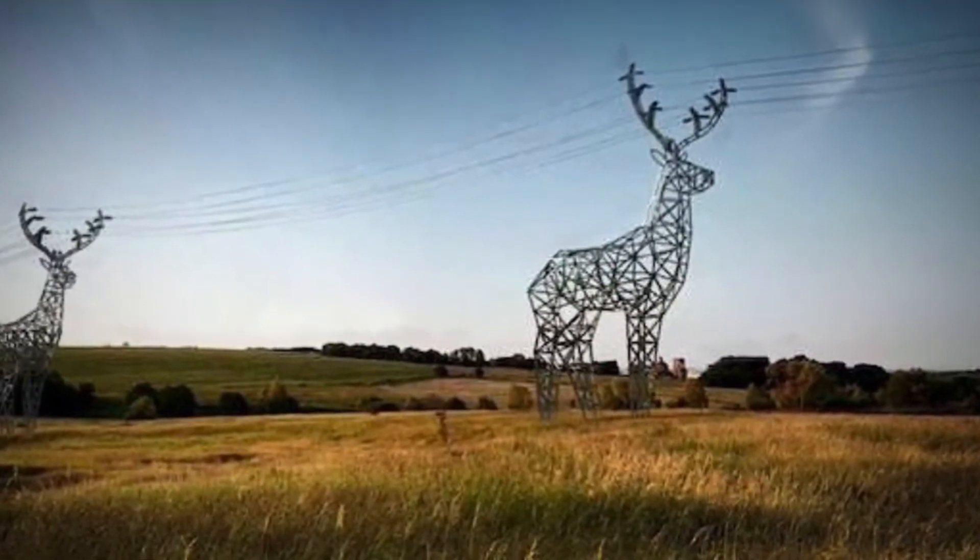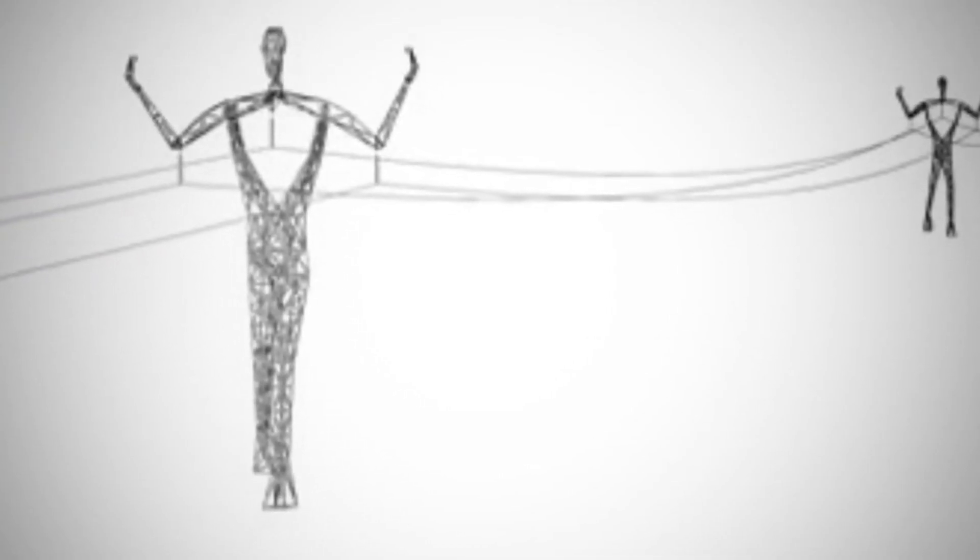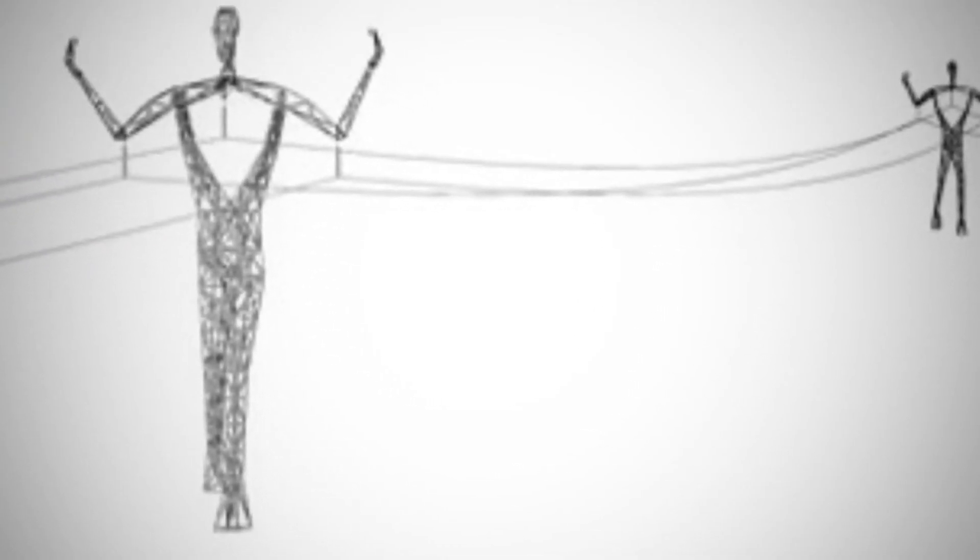Set to come to life in Iceland in 2017, these iconic pylon figures will soon become monuments in the landscape.